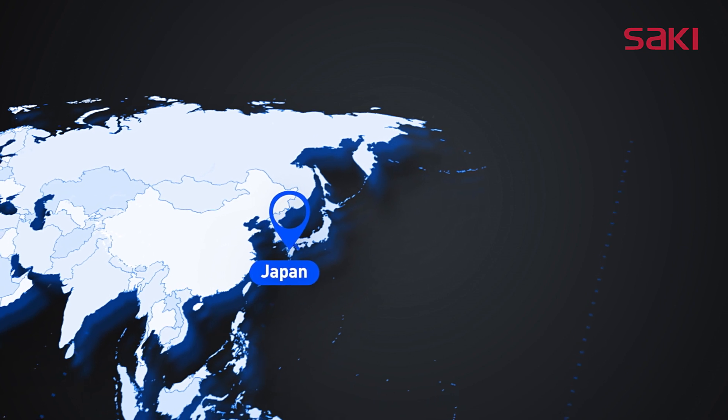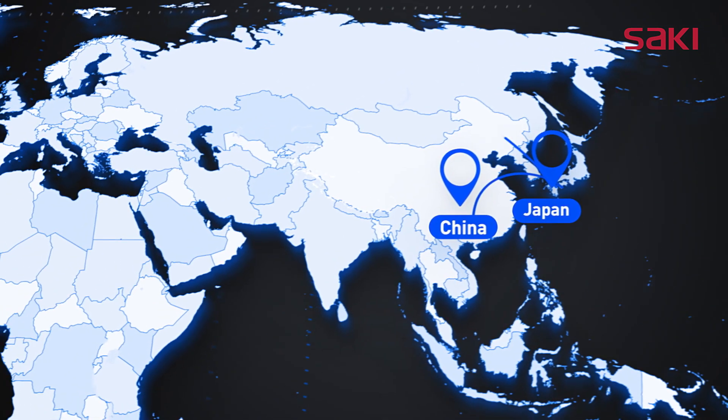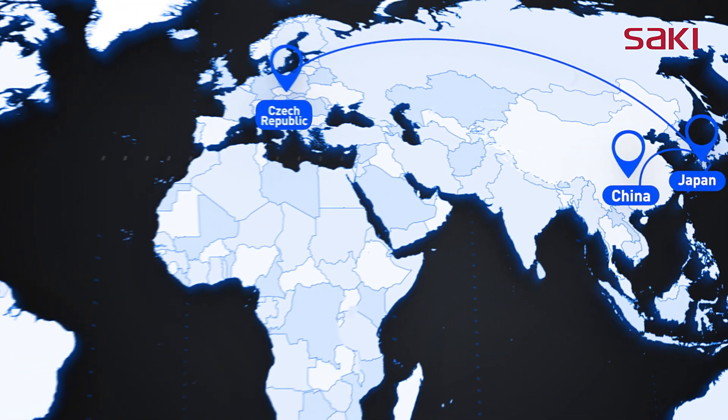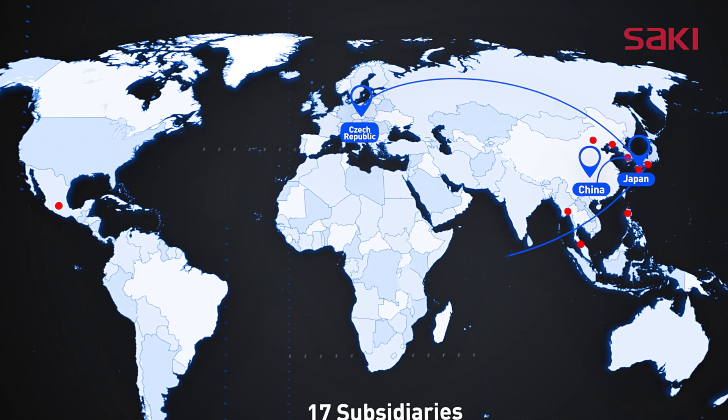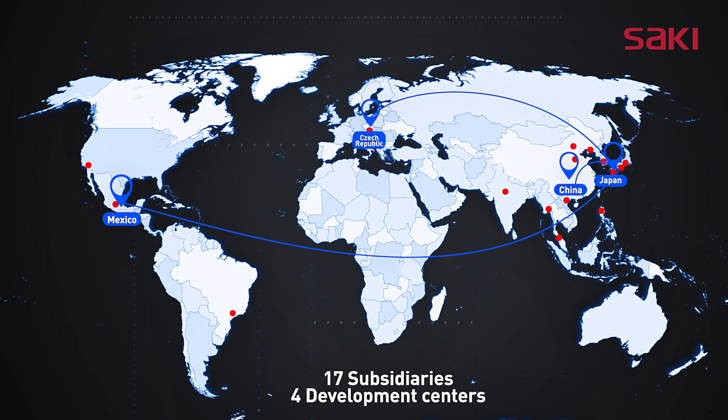Saki values customer satisfaction after sales. In addition to 17 direct support offices, Saki has development centers in Japan, China, the Czech Republic, and Mexico to improve reaction time and quality.